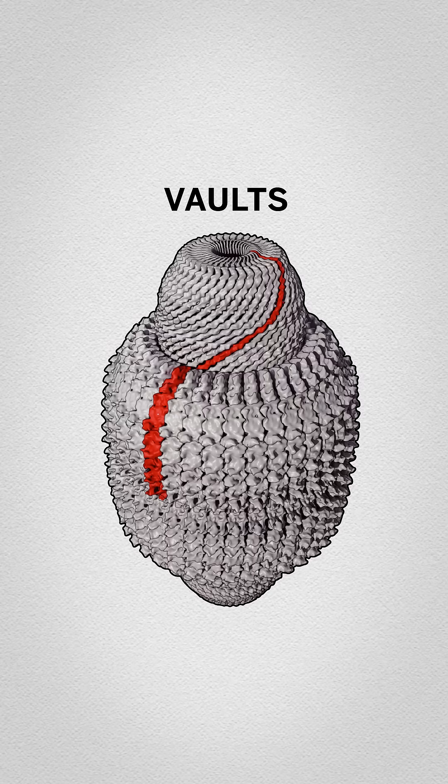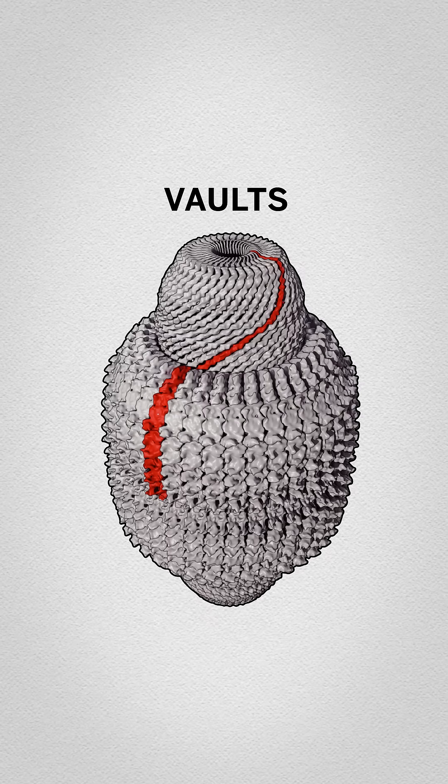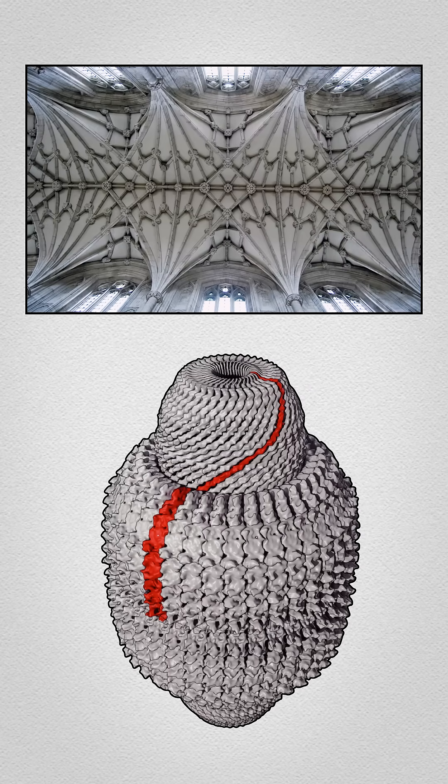Back in the 80s, scientists stumbled upon these little barrel-shaped guys inside of cells. They decided to call them vaults because the arches on the surface of the particle reminded them of vaulted ceilings in a cathedral.